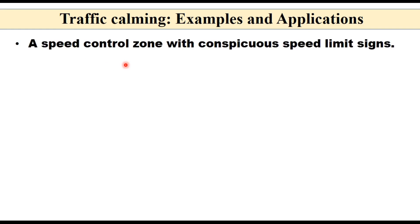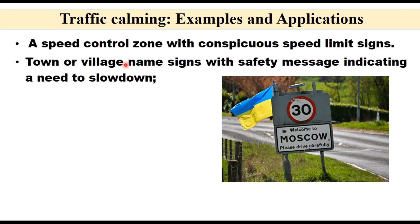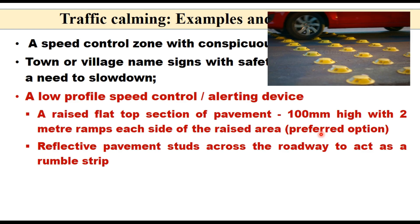Examples and applications of traffic calming include a speed control zone with conspicuous speed limit signs, and a town or village name sign with a safety message indicating a need to slow down — for example, 'Welcome to Moscow, please drive carefully' at a city entry. Another measure is a low-profile speed control alerting device, either in the form of a raised flat-top section of pavement generally 100 mm high with 2-meter ramps on each side, or reflective pavement studs placed across the roadway to act as a rumble strip.